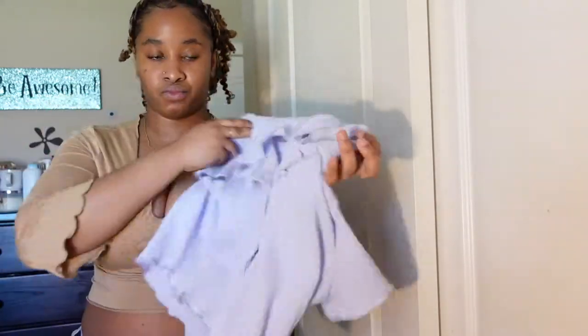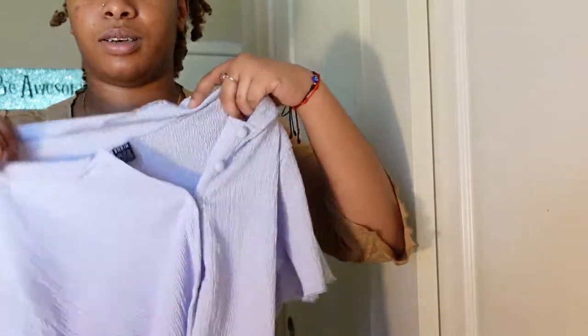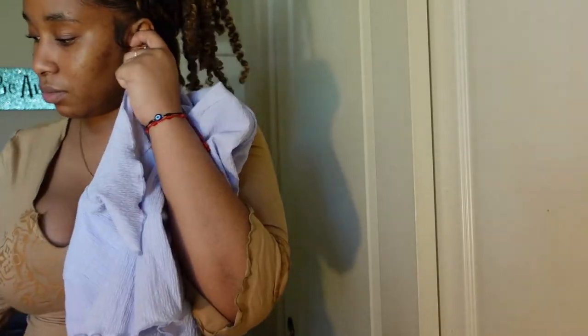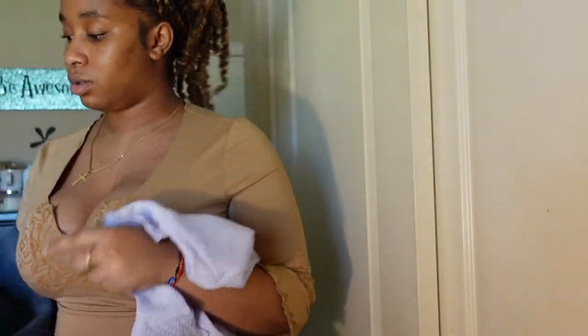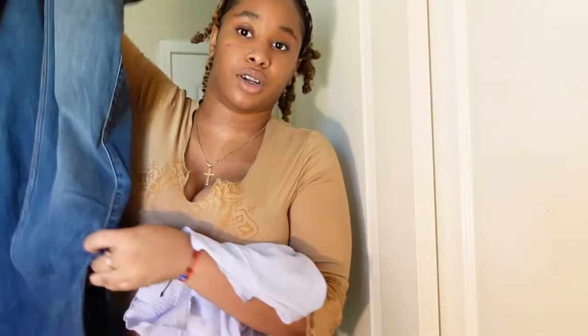Next up I have this — I don't know what you'd call it — it's a light purple, not lilac, button-up shirt. I'm going to try this on with these bootcut jeans from Hollister. They're a dark wash, bootcut, and low-rise too.